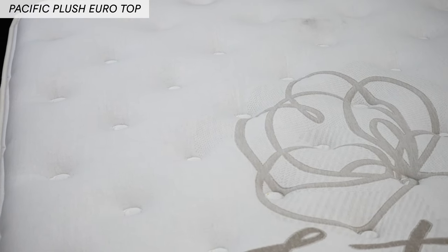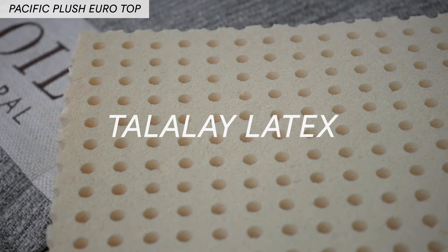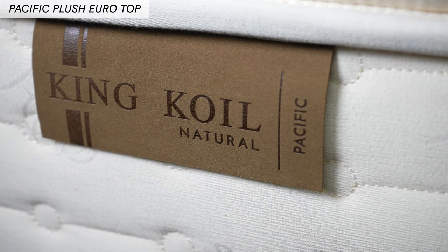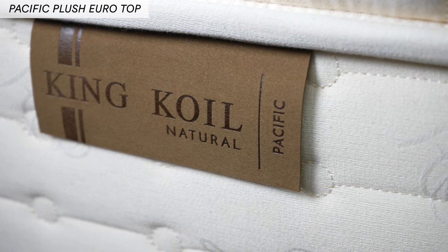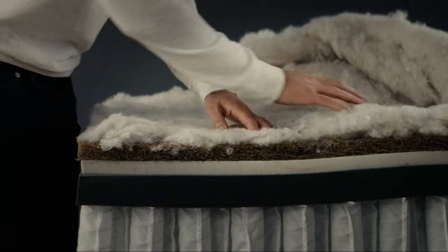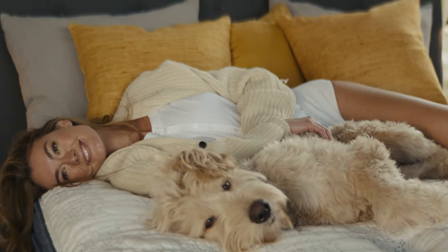The final bed in this line has a step-up feature — it has Talalay latex in it. Talalay latex is a process of creating latex that is pressurized so that it's super durable but at the same time very consistent. It doesn't have hard spots or soft spots; it's consistent all the way through the mattress. This mattress, called the Pacific, has all the great natural features we talked about. It's also got tufting, which takes all those soft natural fibers, that latex, and a piece of memory foam and tufts it all together to keep it nice and stable, helping eliminate side-to-side motion and making the bed feel truly luxurious.